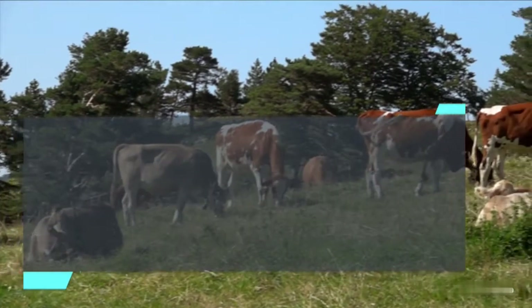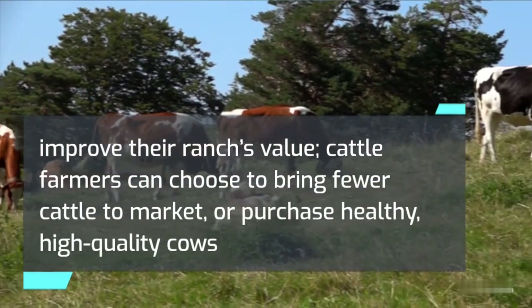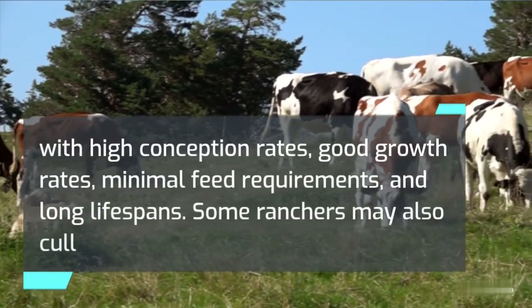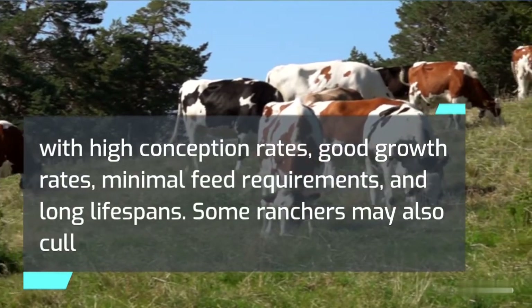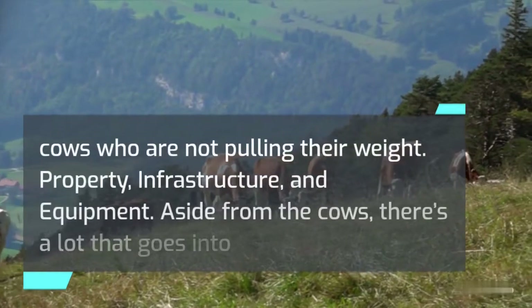To expand their herd size and improve their ranch's value, cattle farmers can choose to bring fewer cattle to market, or purchase healthy, high-quality cows with high conception rates, good growth rates, minimal feed requirements, and long lifespans. Some ranchers may also cull cows who are not pulling their weight.